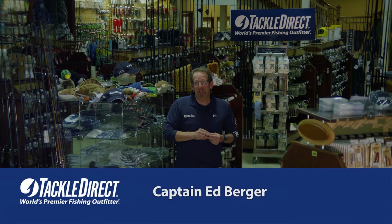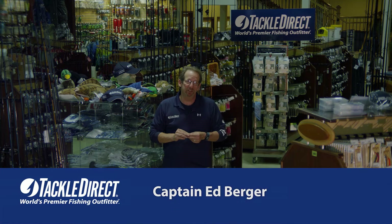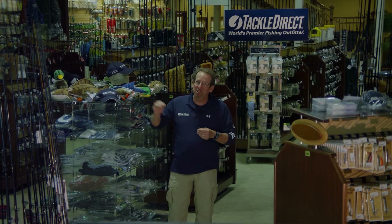Hi everybody, this is Captain Ed Berger from the Tackle Direct Pro Staff. Welcome to our beautiful new 25,000 square foot facility in Egg Harbor Township, New Jersey. It's a huge showroom, our call center's in the back, and our shipping facility as well.